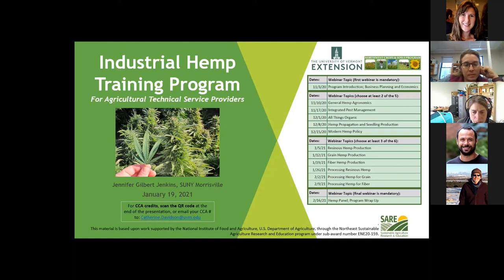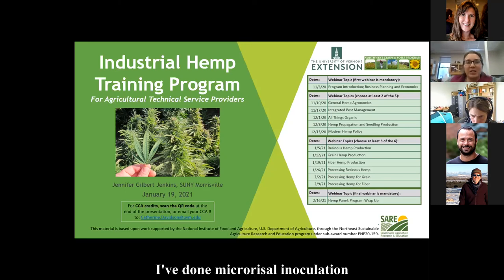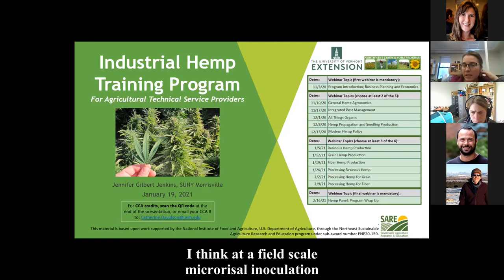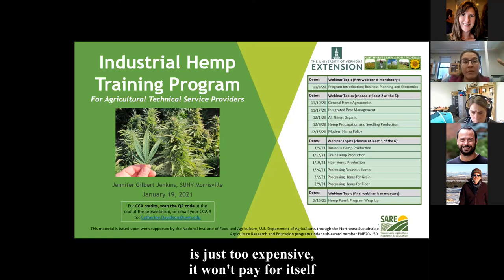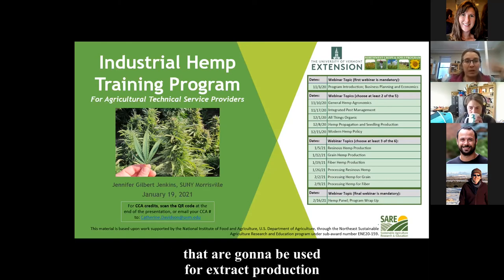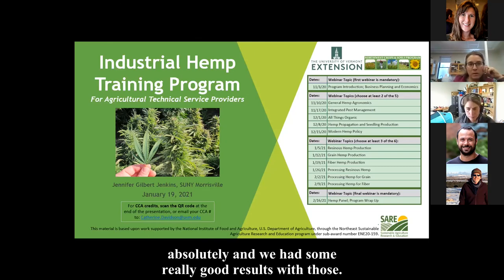On mycorrhizal inoculation: it's been used for starting transplants but not at field scale, because at that scale it's simply too expensive and won't pay for itself in fiber production. For the health of transplants going into extract production, results have been really good.